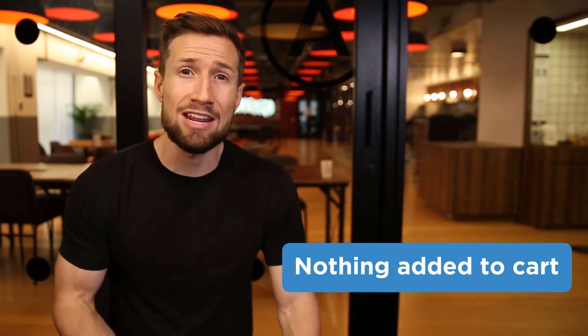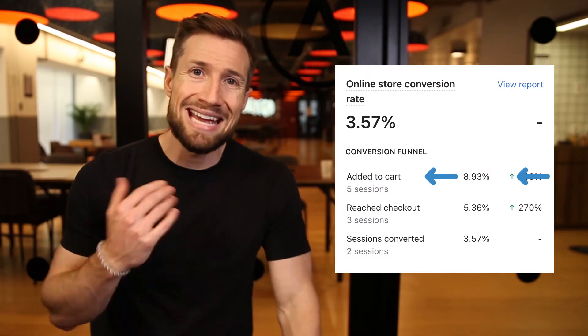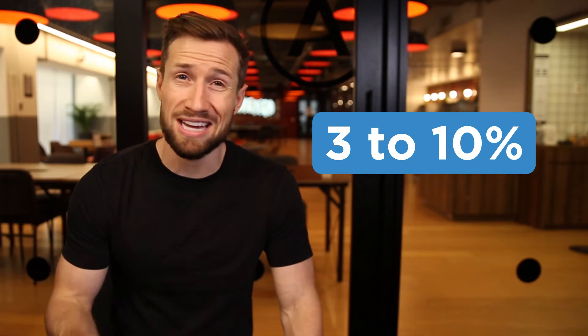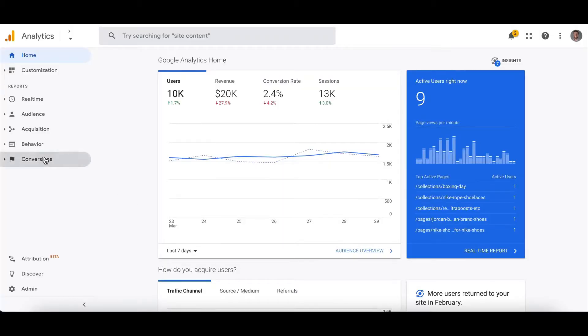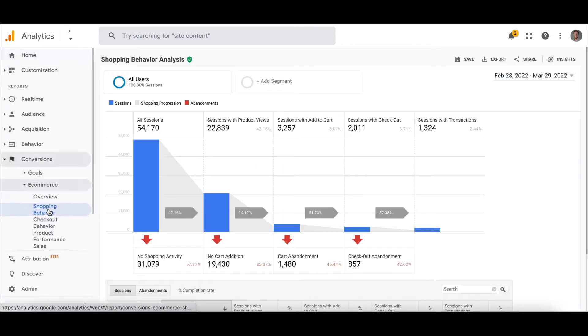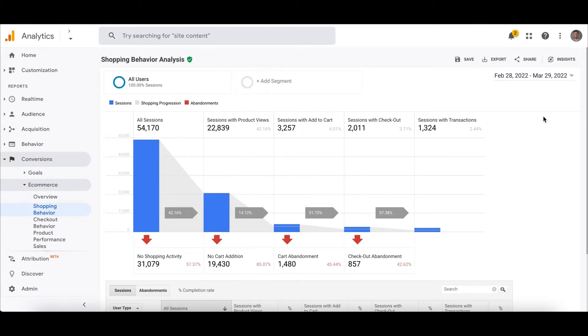The next problem that may be causing no sales is people just not adding your products to their cart. You can identify this by looking at your add-to-cart ratio, which typically ranges from 3 to 10% depending on the store. To view it in old Google Analytics, go to conversions, e-commerce, and shopping behavior. Set the date range to at least 30 days. You'll see product page views as sessions with product views and add-to-carts as sessions with add to basket. Divide the second by the first to get the ratio.